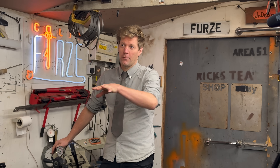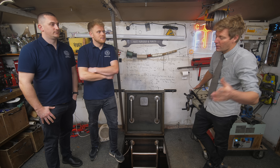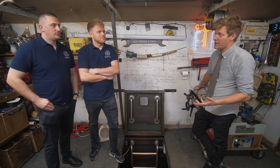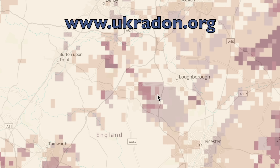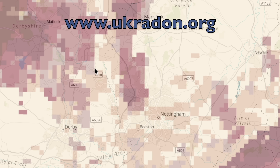Now you've done a test. I am in a high radon area. There's a government website, ukradon.org, you can type your postcode in and see if you're in a high risk area.